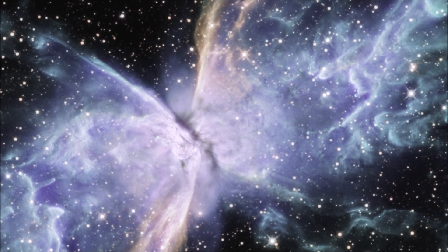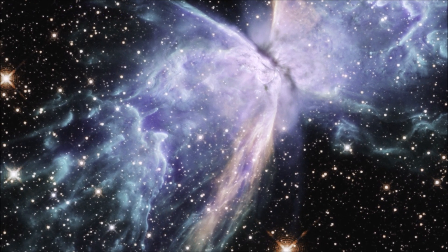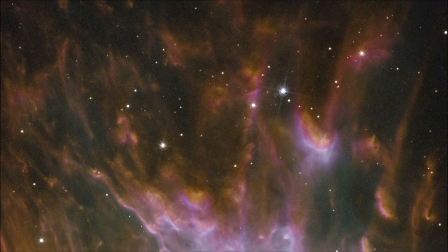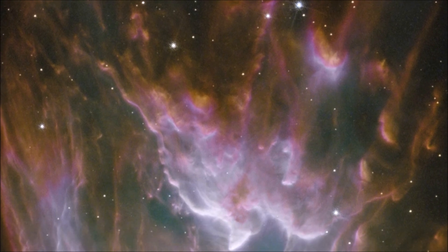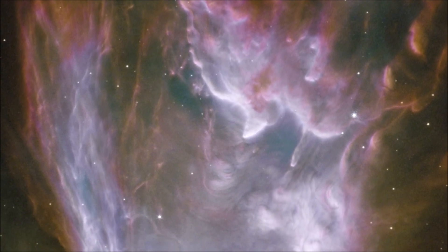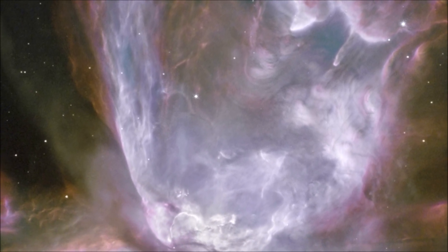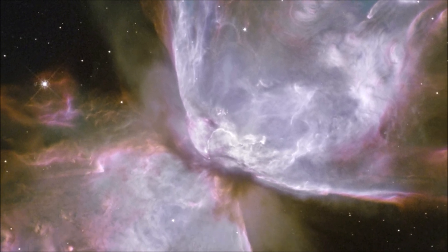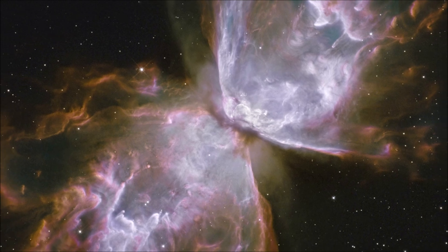This beautiful object is known as the Butterfly Nebula, and it is another example of a planetary nebula. Although it looks peaceful and like a delicate butterfly from afar, it is actually made of raging clouds of gas heated to more than 36,000 degrees Fahrenheit — more than three times hotter than the surface of the Sun. The gas is also in motion, moving at more than 600,000 miles an hour. At that speed, you could go from the Earth to the Moon in just 24 minutes.